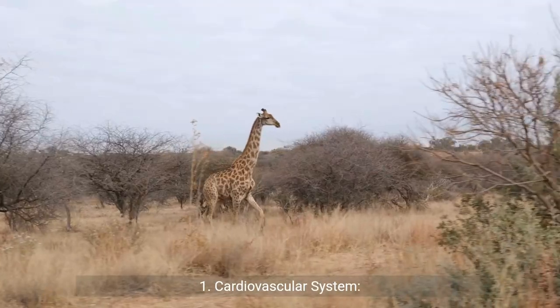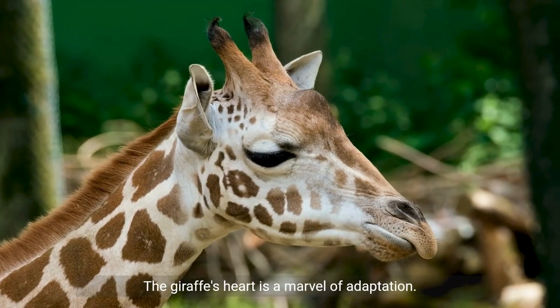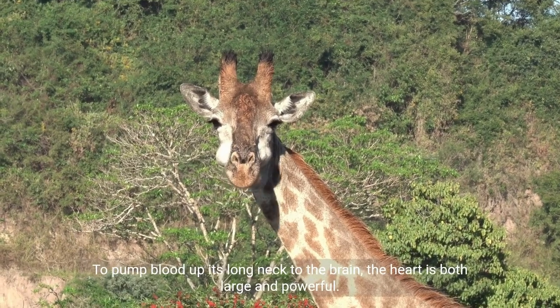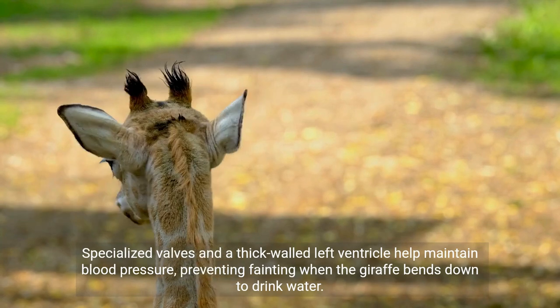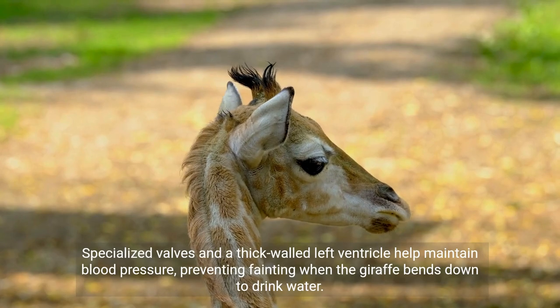Adaptations for Survival. Cardiovascular System: The giraffe's heart is a marvel of adaptation. To pump blood up its long neck to the brain, the heart is both large and powerful. Specialised valves and a thick-walled left ventricle help maintain blood pressure, preventing fainting when the giraffe bends down to drink water.